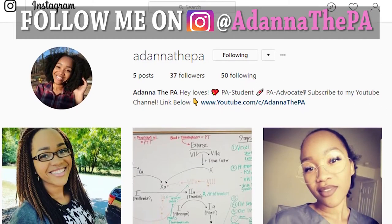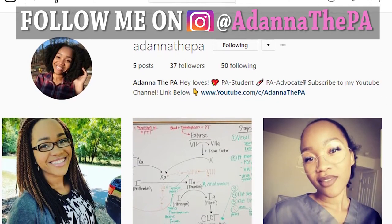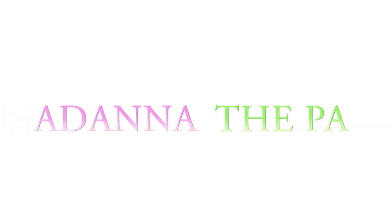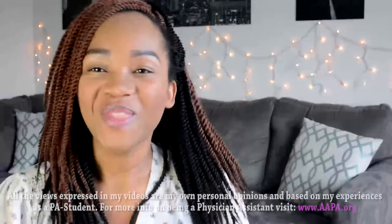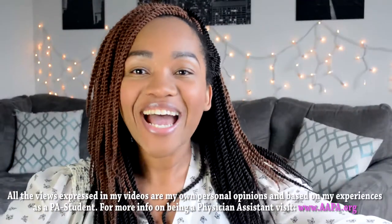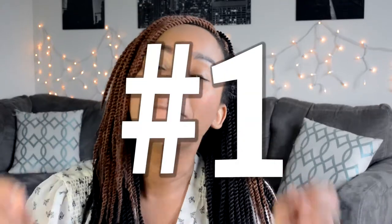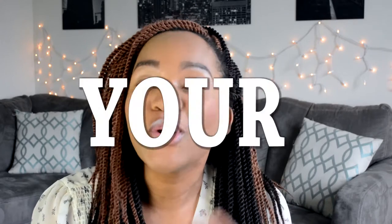Join me on Instagram for beautiful pictures and lots of good information. What's up you guys, it's Adana, I am back with another video. I am giving you guys the number one thing you must do before you apply to PA school. What is the number one thing that you need to do before you apply to PA school?